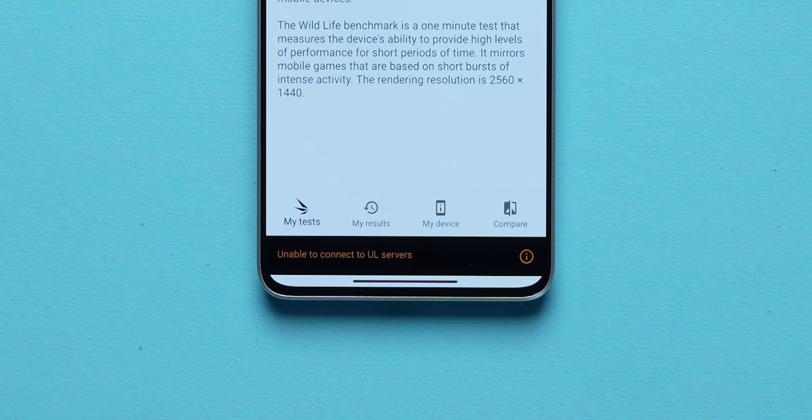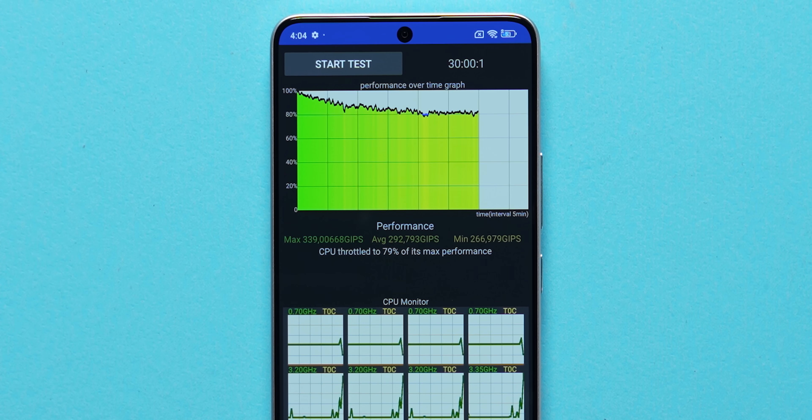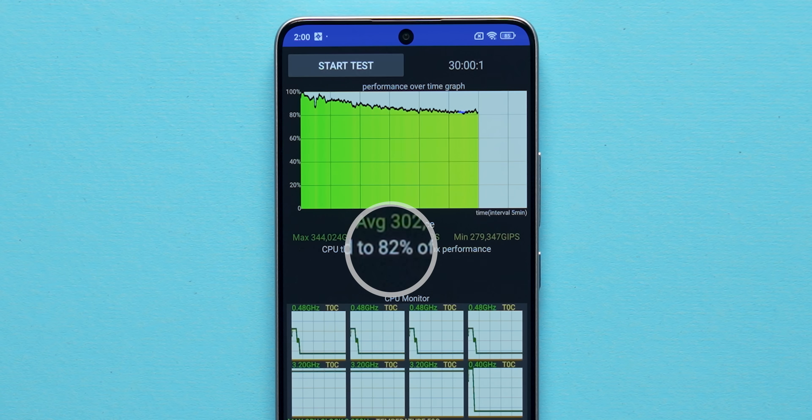I prefer throttling benchmarks over regular ones. We couldn't run the 3DMark Wildlife stress test — Xiaomi seems to be blocking it before launch — but we did run the CPU throttle test. In a 30-minute test, we got CPU stability of 79% in performance mode and 82% in balanced mode, which are actually very respectable numbers.